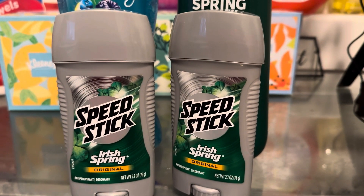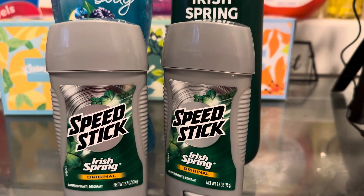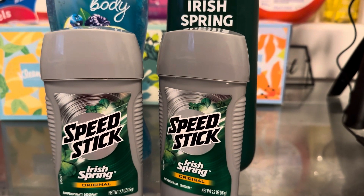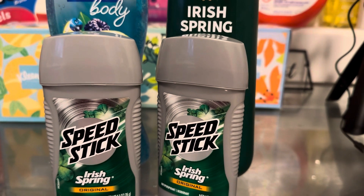I bought one of these Soft Soaps — these were $7.49 at my store. I bought one of the Irish Spring, it was $6.99, and I bought two of these Speed Stick. They were $3.99 each.